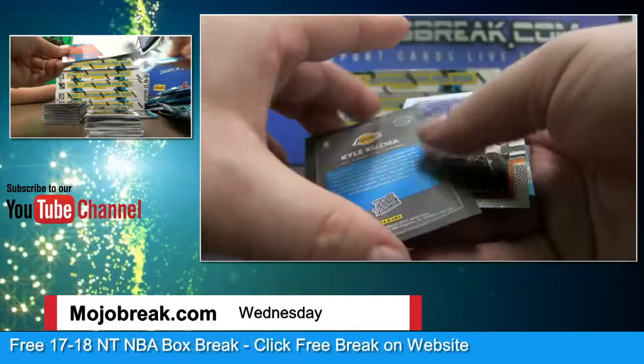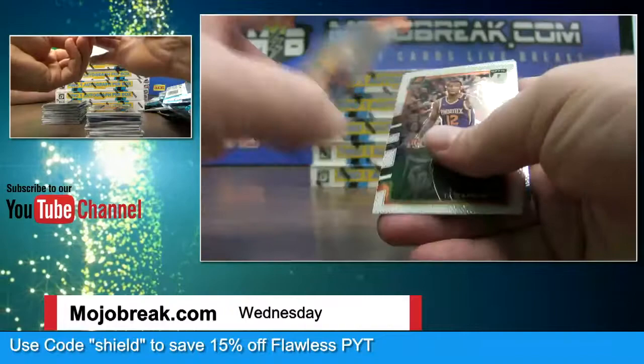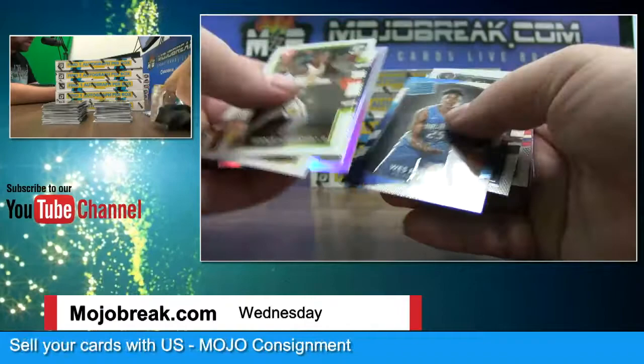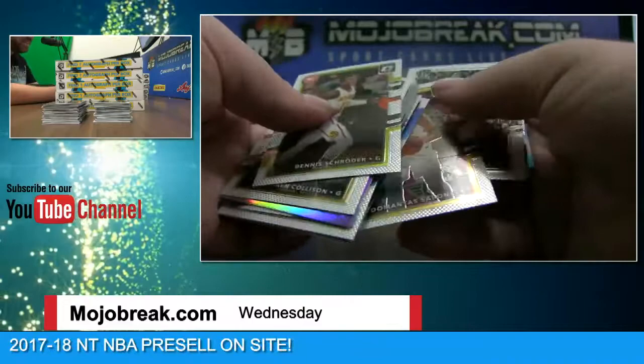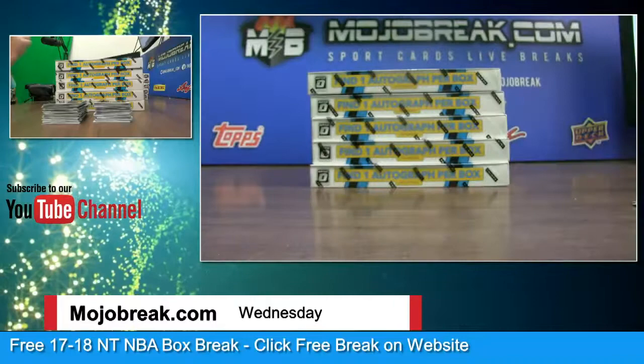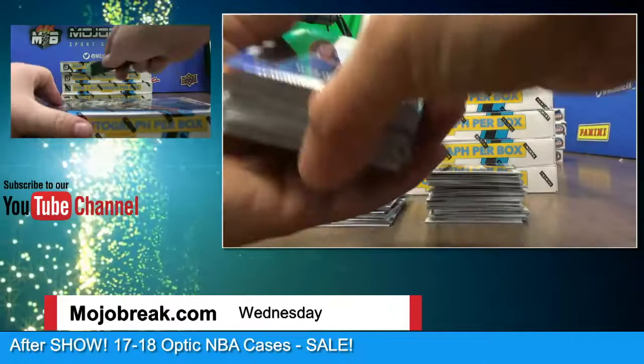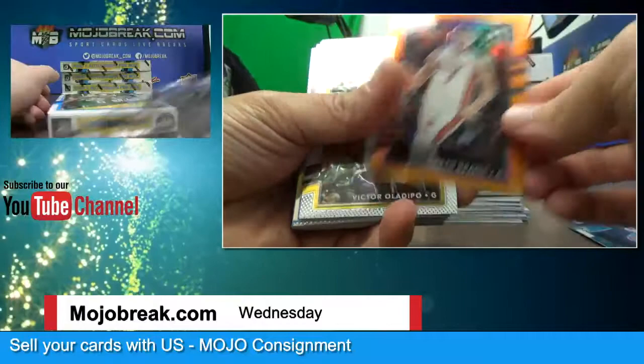Kyle Kuzma to 199 — 91 of 199 — that's sharp. Pink Velocity. I think I've got a black parallel on here — it's backwards. Tracy McGrady — those are the 25, I think, we'll find out. Jamal Murray and base. Black Velocity to 39, Goran Dragic, and that's the 199.